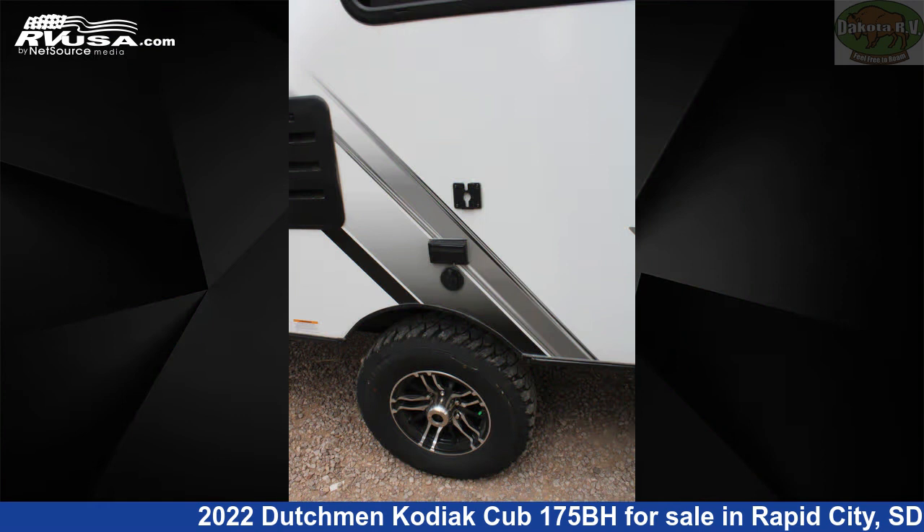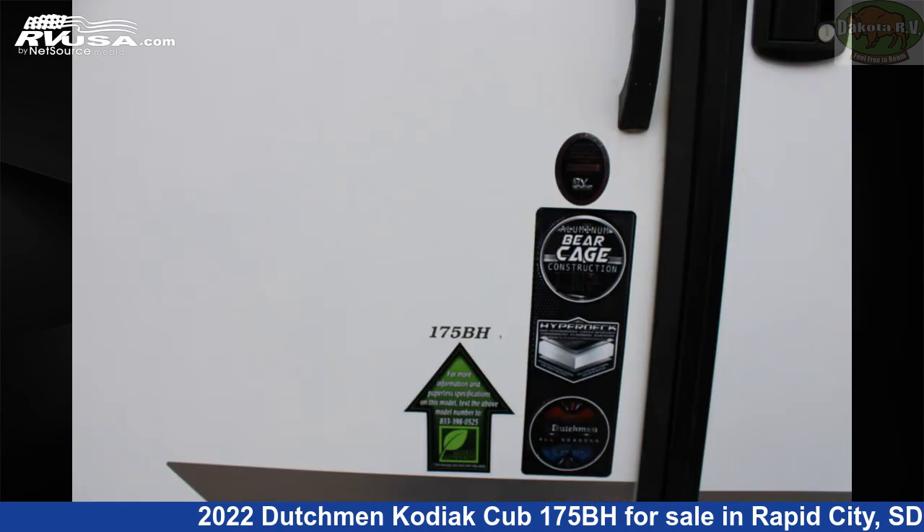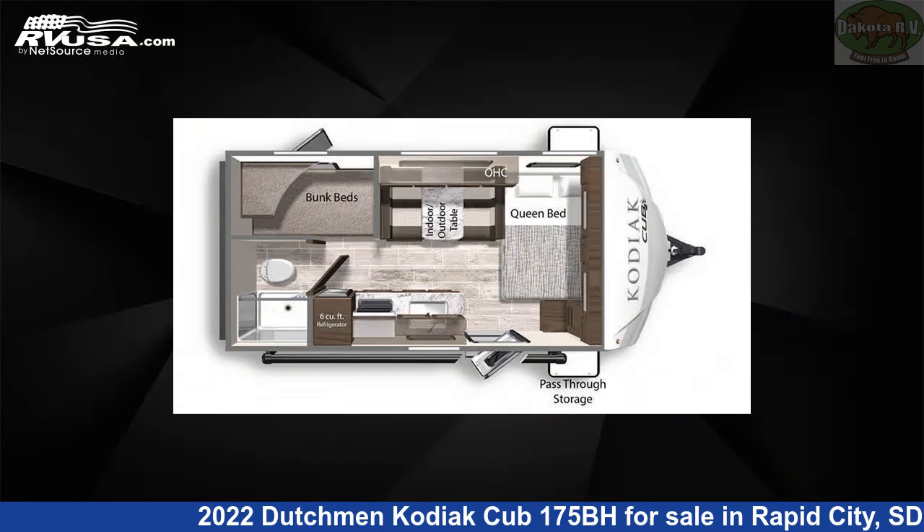The unloaded weight of this 2022 Dutchman Kodiak Cub 175BH is 3,593 pounds. For more information and pricing on this unit, visit the dealer listing.